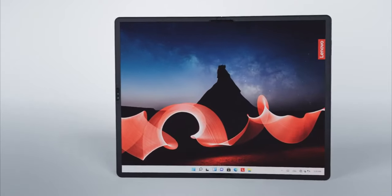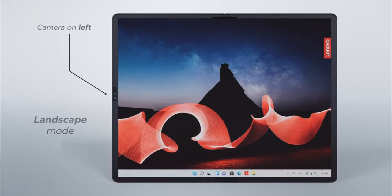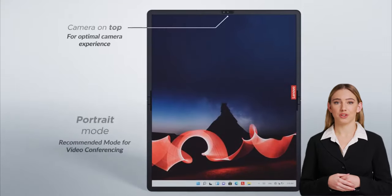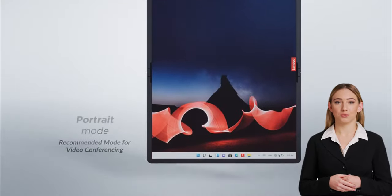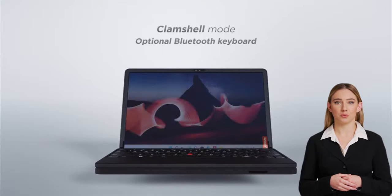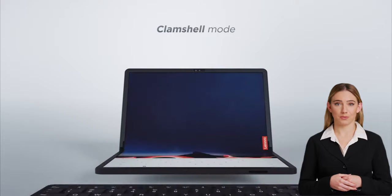The ThinkPad X1 Fold 16 Gen 1 supports two Thunderbolt ports and 5G cellular service, and can transform between landscape mode, portrait mode, clamshell mode, and book mode. You can switch between different modes according to your needs.